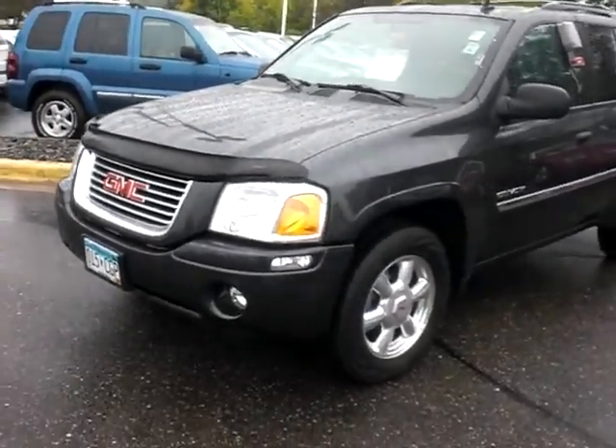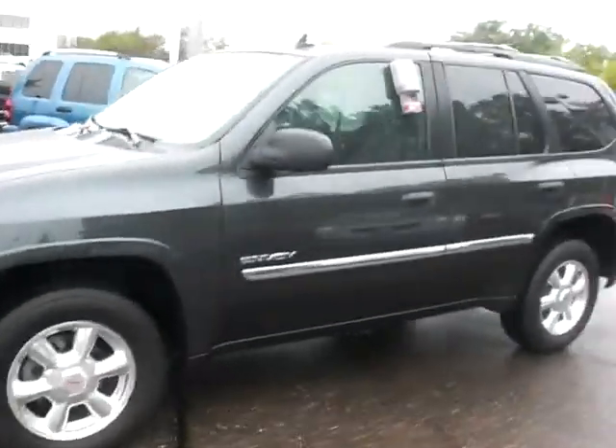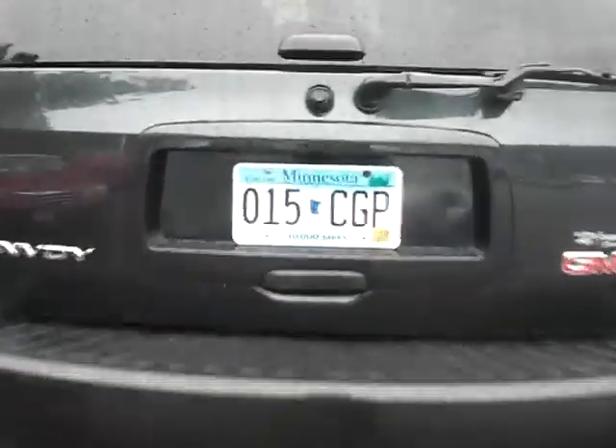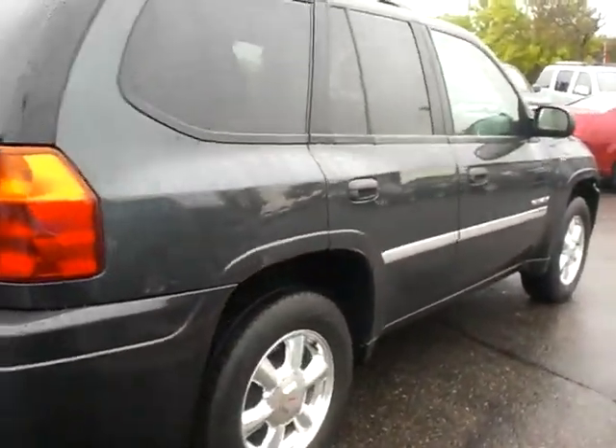There are lots of great features on this Envoy. You've got the alloy wheels and fog lights, nice additional features, chrome accents. It is a four wheel drive vehicle. Plates are current until March of 2012, which is nice to have — no added expense there. Tow hitch, and again the body is in great shape all the way around.